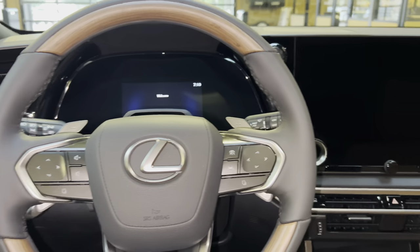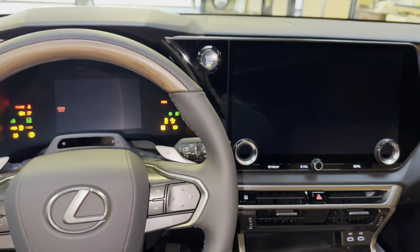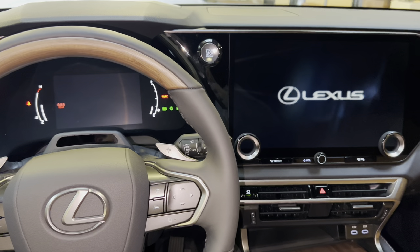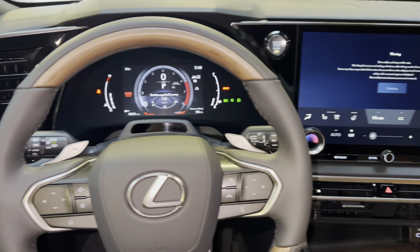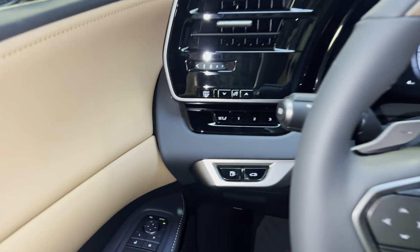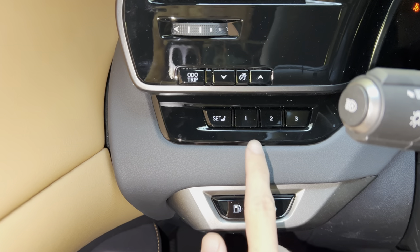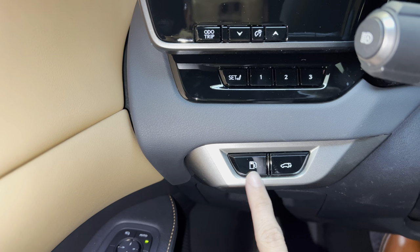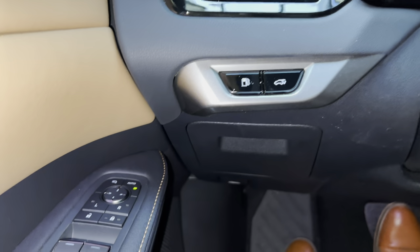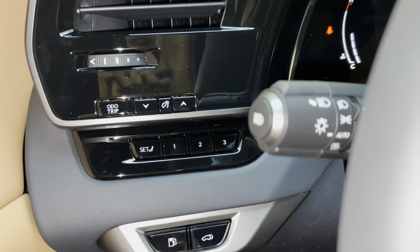On the side of the vehicle, we have three-position memory seating. Below that, we have our gas door release switch, rear tailgate switch, storage compartment, hood release switch, and automatic high-beam switch.